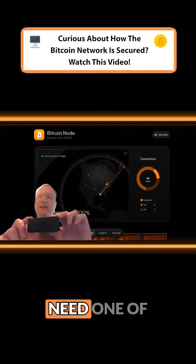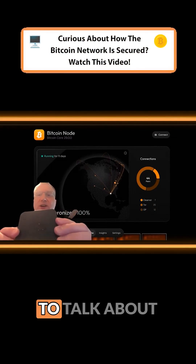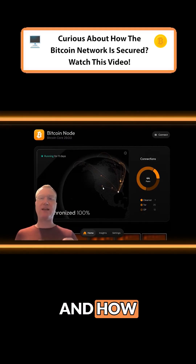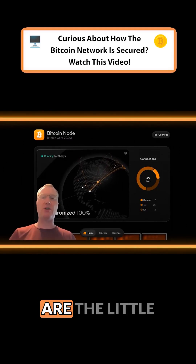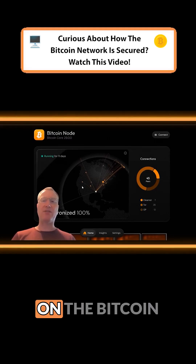You do not need one of these little Bitcoin nodes, but they are super cool. I wanted to talk about what they do, how mine works, and how this little map works down here. So what is a Bitcoin node? A Bitcoin node is a little computer that keeps track of everything that happens on the Bitcoin network.